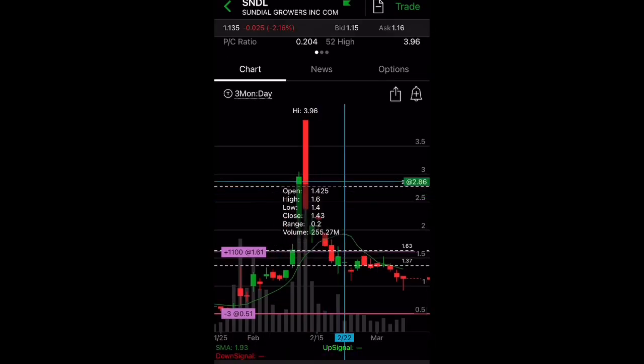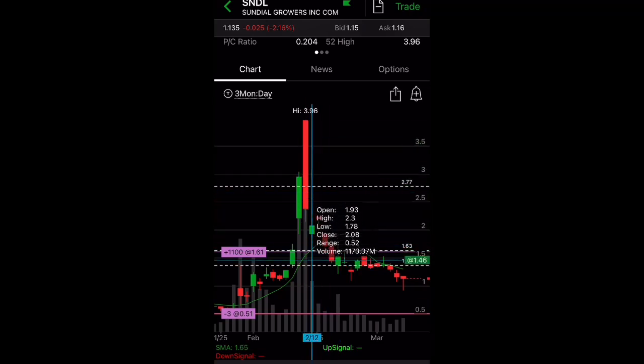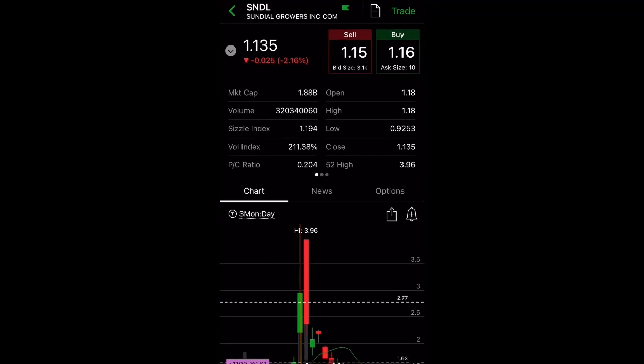I know people that got caught when it went all the way to three dollars or even higher than that. We want to be able to get in before there's a spike. Sundial closed at $1.13 and you can see the volume is very high, as is the implied volatility.